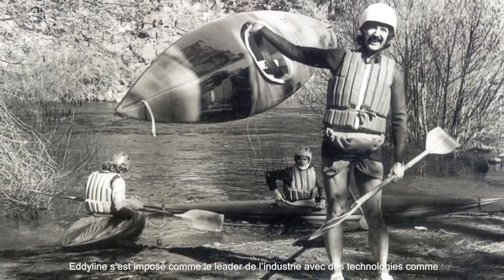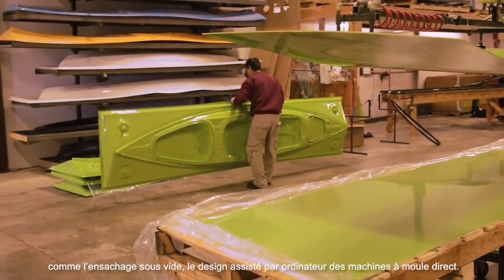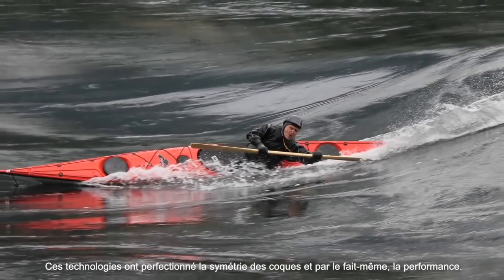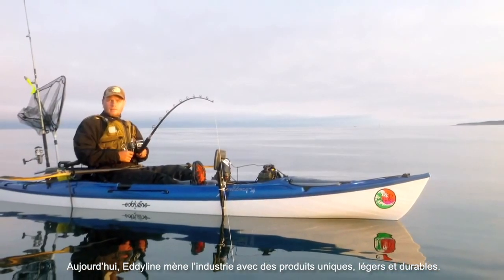Eddyline has been the industry leader with new technologies such as vacuum bagging, computer-aided design and engineering, and direct machined molds to vastly improve hull symmetry and, more importantly, hull performance. Today, Eddyline leads the industry in durable, lightweight, and unique designs.